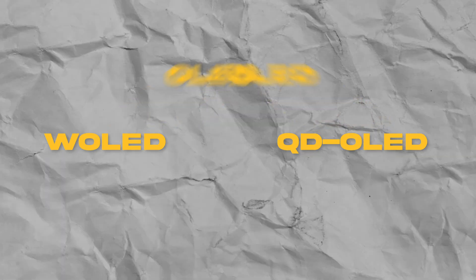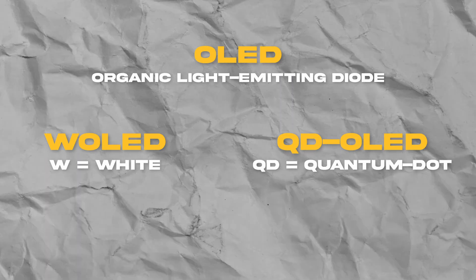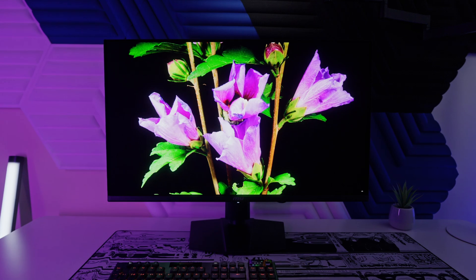Before we go into the performance differences of QD-OLED versus WOLED, let's first talk about how these two technologies actually work, just so you have a better understanding as to why these performance differences appear. Both WOLED and QD-OLED are subcategories of OLED, which stands for Organic Light Emitting Diode. OLED monitors are made up of millions of individual OLEDs, one for each pixel on the display. Each OLED can be controlled individually, and this is why we can get those super deep blacks — because those pixels can actually be turned off. Your traditional LCD monitor, on the other hand, relies on either uniform or zoned backlights, which is exactly why we get backlight bleed in super dark scenes. But with OLED monitors, we don't have backlight bleed because we can control those individual pixels.